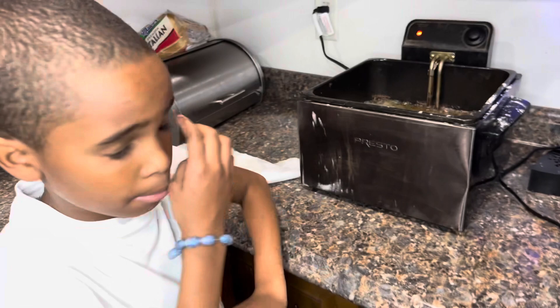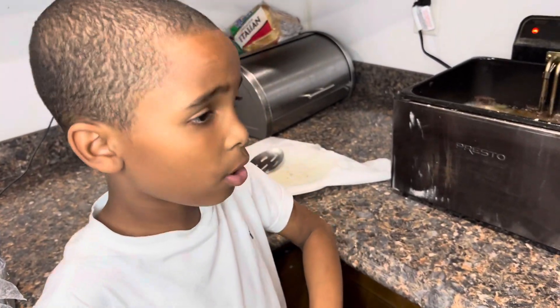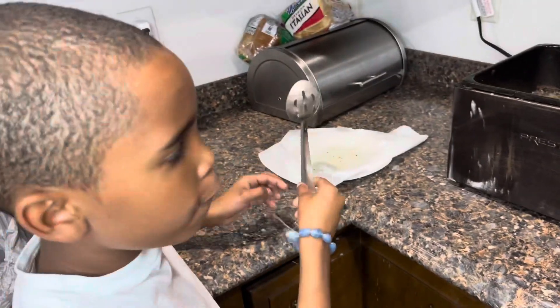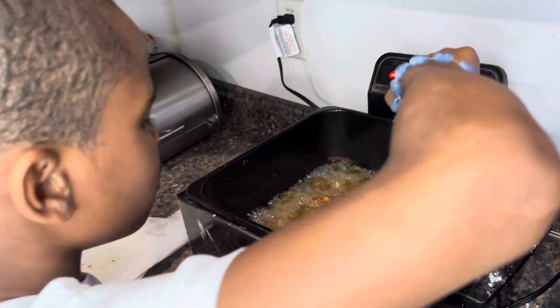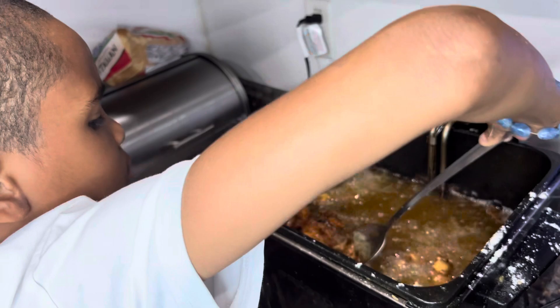It's been 15 minutes so it's time to check on the chicken. I'm going to pull it out if they're done. I can tell if they're done if they're kind of brown and kind of red and stuff like that, so I'm going to pull it out if they're done.